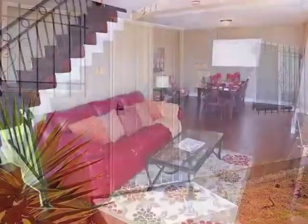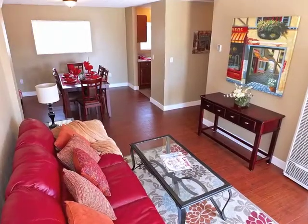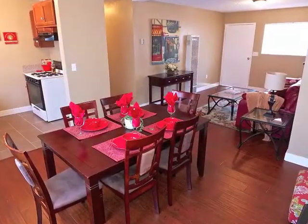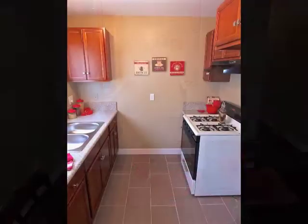The moment you step inside, you're awestruck by a feeling of casual elegance and sophistication. The kitchens are nicely appointed.